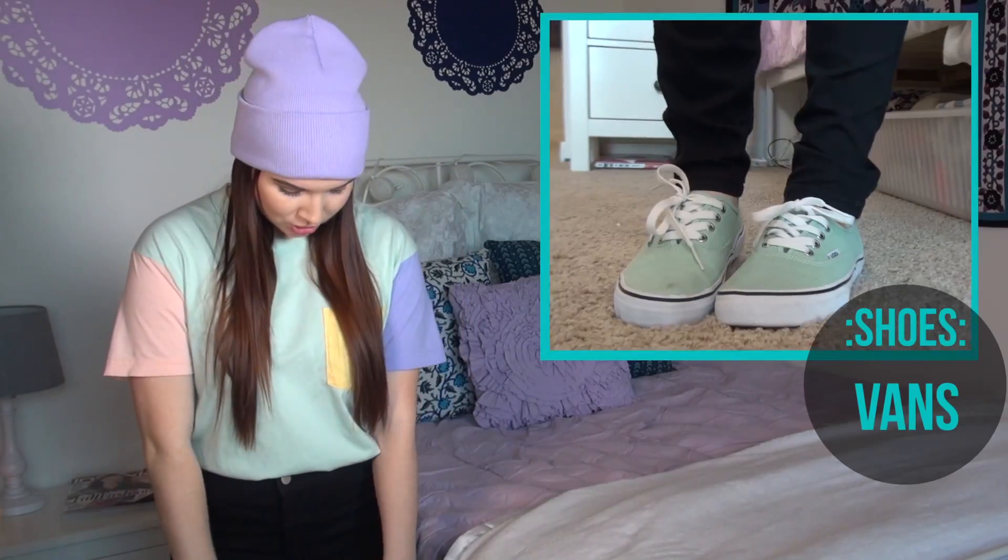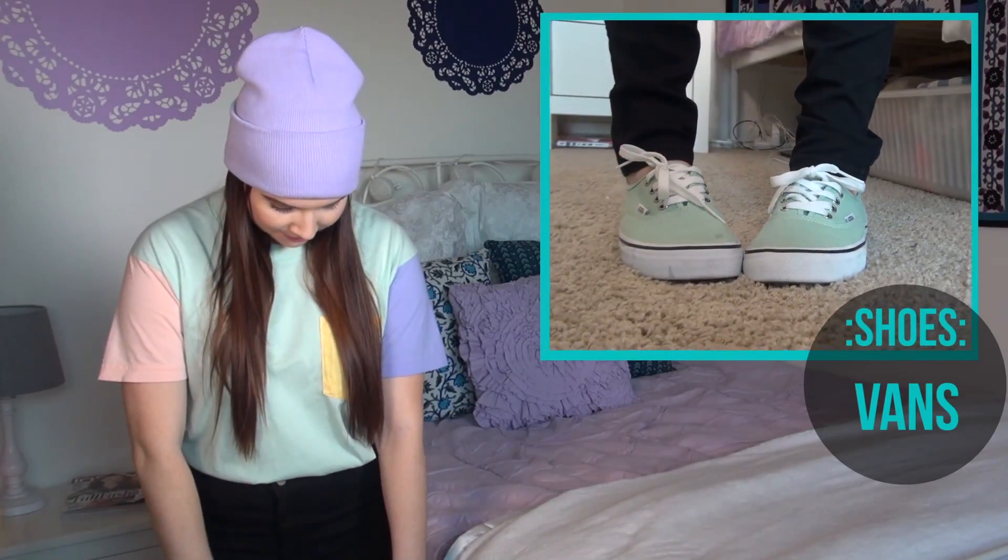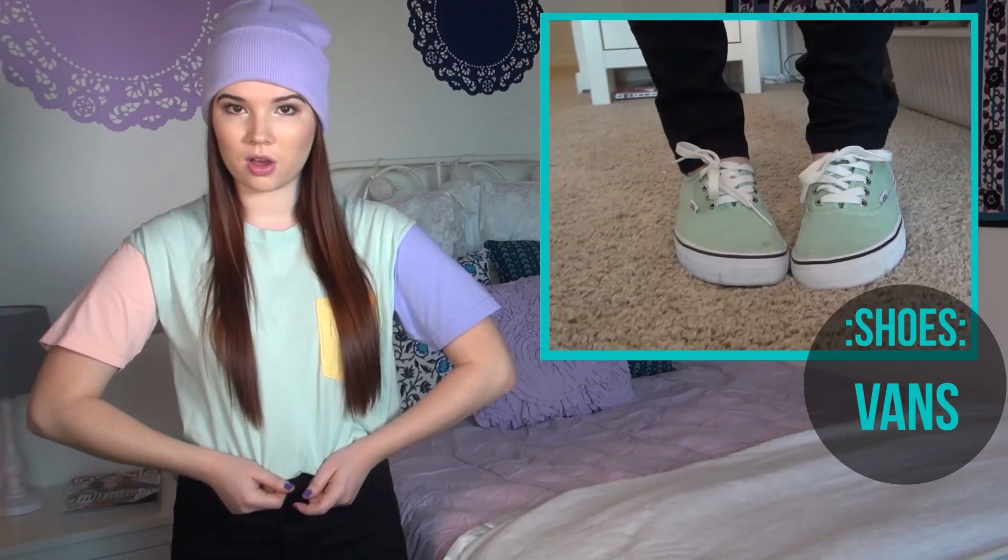Then I just kept it really casual with my shoes. They're just some mint Vans that kind of go with the mint on my shirt. I would recommend not going too dressy with your outfit if you're going to wear a beanie, because it kind of might offset that.